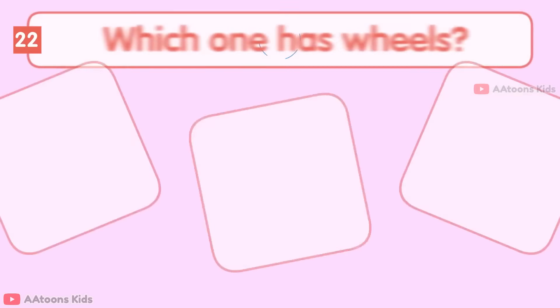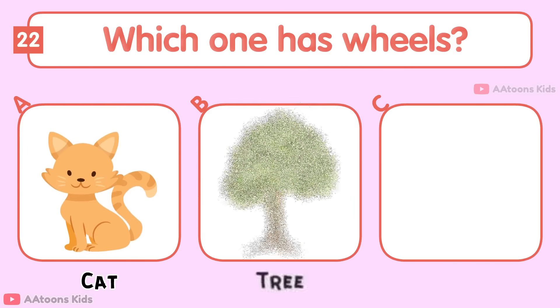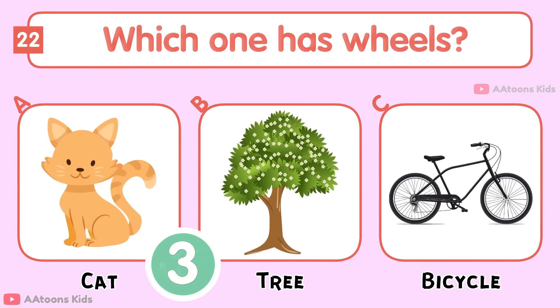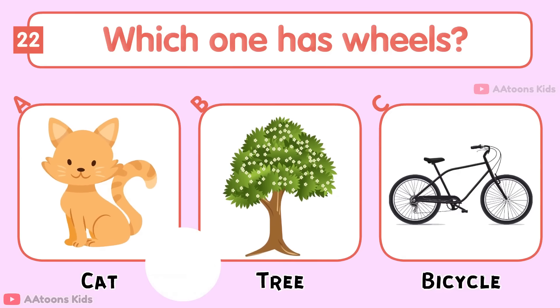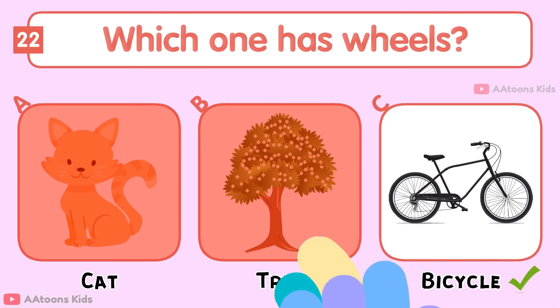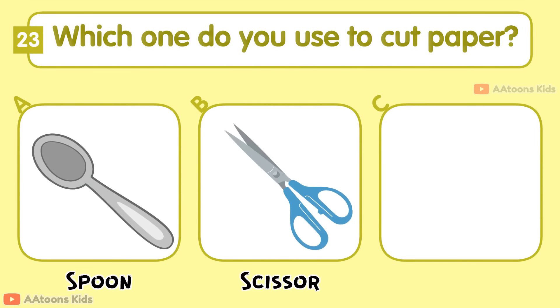Which one has wheels: Cat, Tree, or Bicycle? Bicycle.